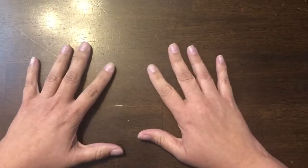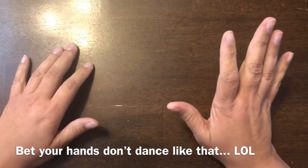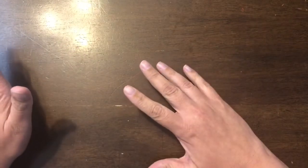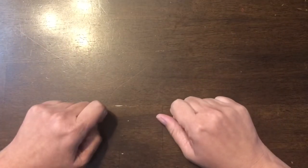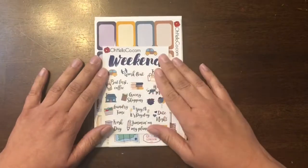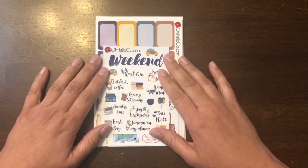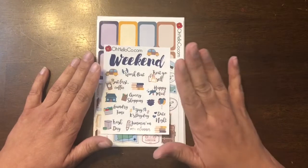Hi everybody! Today I wanted to share my super sticker haul — well, it's not just from one place. These were all orders I placed in May, because now I'm on a no-spend, so I'm crying a little bit. But yeah, I'm gonna show you what I've gotten. The first one I'm gonna show you is from Oh Hello Co.